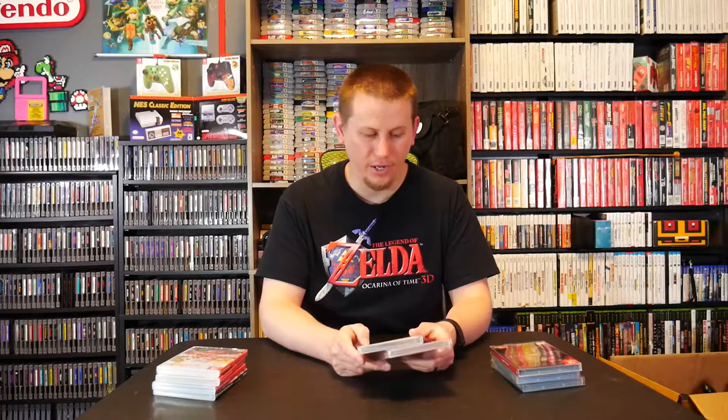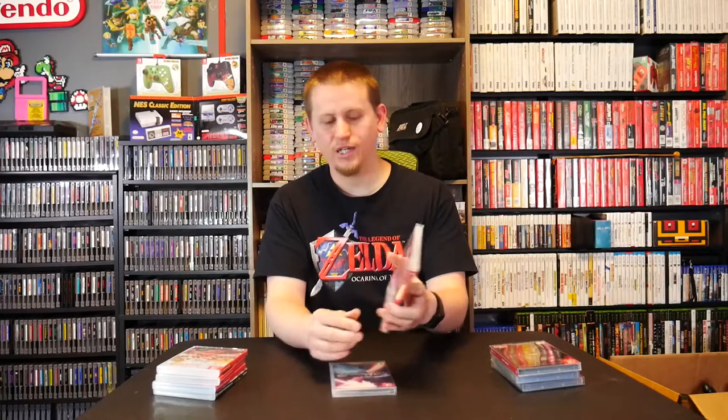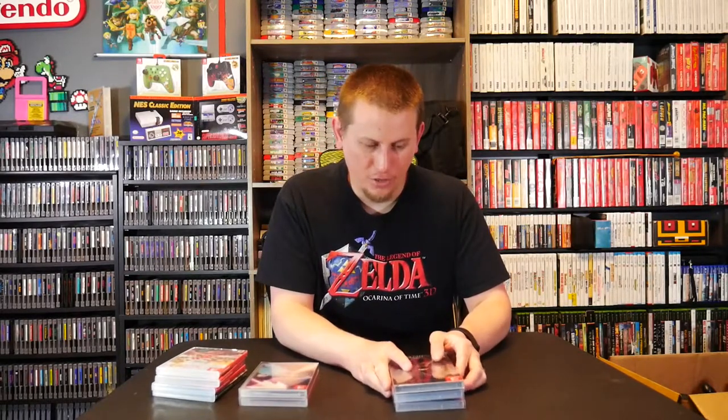For limited releases on the Switch, from Limited Run Games I got two releases in April: Iconoclasts, which is release #25 and which I'm currently playing — a really awesome indie game I'd highly recommend — and Danmaku Unlimited 3, which is release #24 and looks like a vertical bullet hell shoot-em-up, which I'll check out since I enjoy the genre.